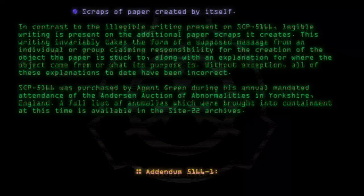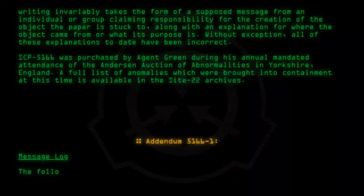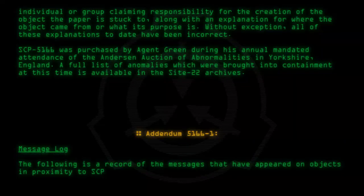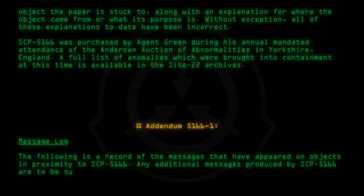Addendum 5166-1: Message Log. The following is a record of the messages that have appeared on objects in proximity to SCP-5166. Any additional messages produced by SCP-5166 are to be submitted to research staff for archival purposes prior to recycling.